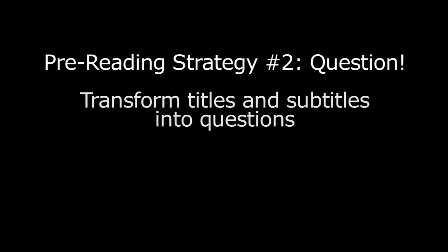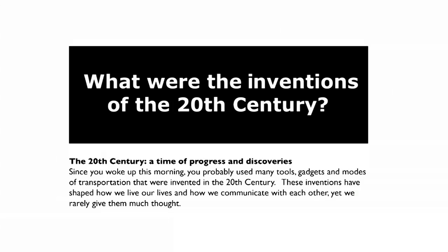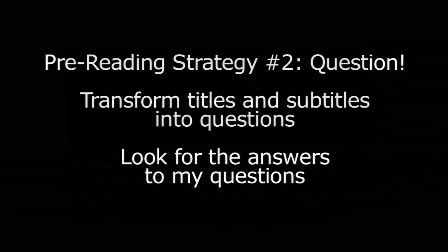A second pre-reading strategy is to question. When using this strategy, I transform titles and subtitles into questions. For example, if I am reading an article called 'Inventions of the 20th Century,' I might ask: what were the inventions of the 20th century? I will look for the answers to my questions in the next step.